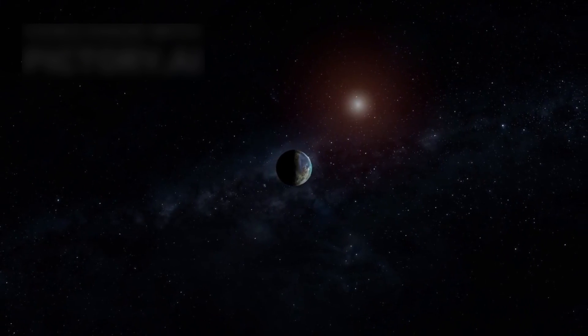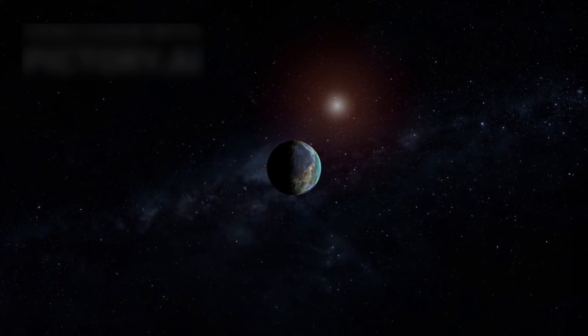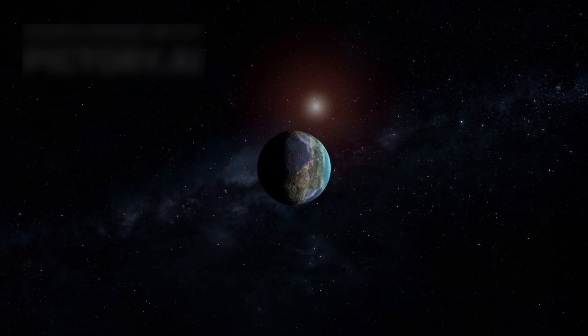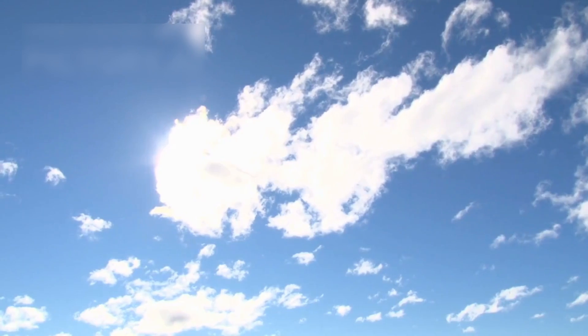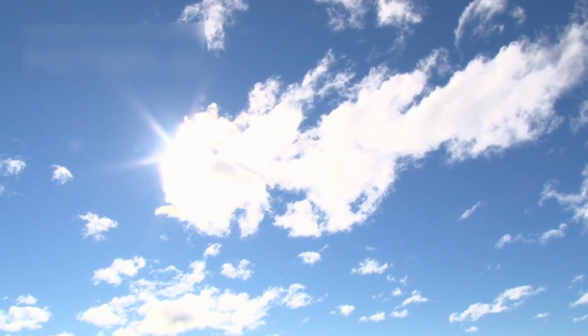Proxima b is an Earth-sized exoplanet that orbits Proxima Centauri, the closest star to our solar system, located just 4.24 light-years away. This planet captivates scientists with its contrasting extremes. Its tidal locking creates a dramatic divide: one side is scorched under perpetual sunlight, while the other remains frozen in darkness. This stark contrast fuels speculation about its habitability.